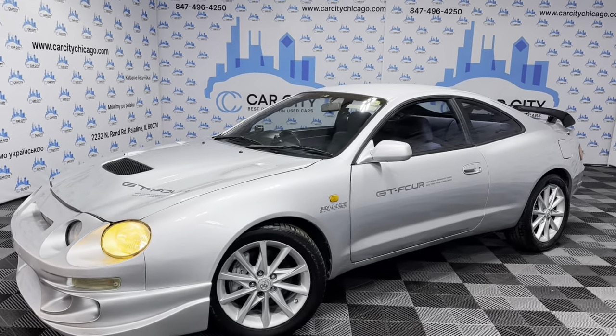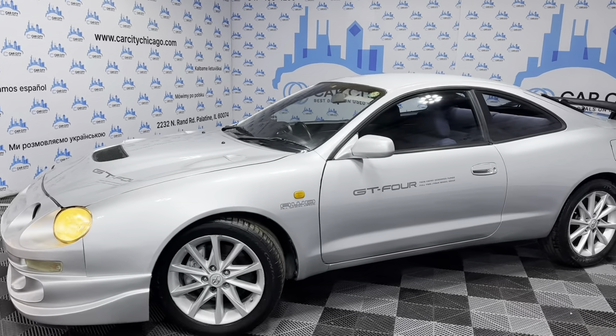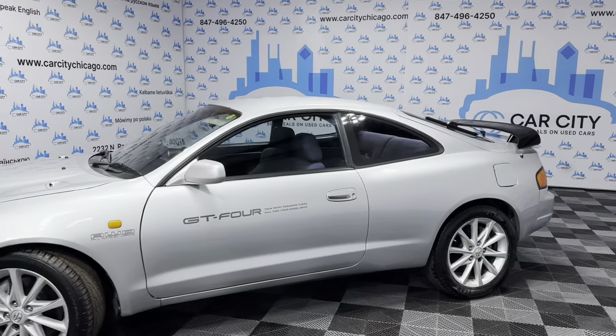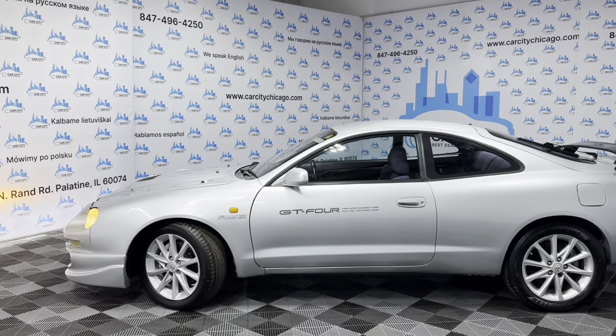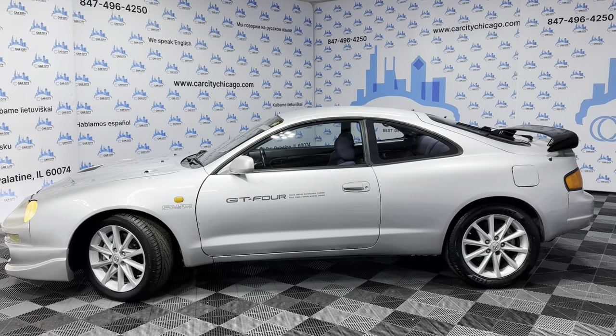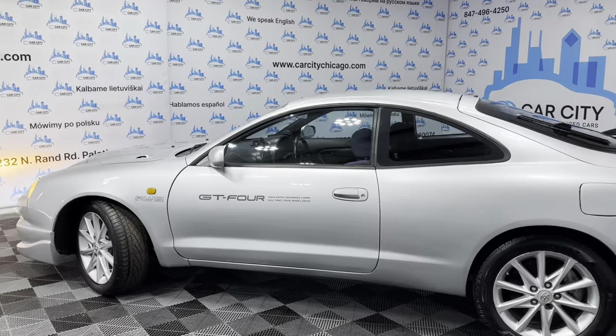Super nice and clean unit in great shape. It's got 93,000 miles, which is 149,000 kilometers. Obviously in Japan they have an odometer in kilometers, so that one's got 149,000 kilometers — 93,000 miles if you're going to convert it.